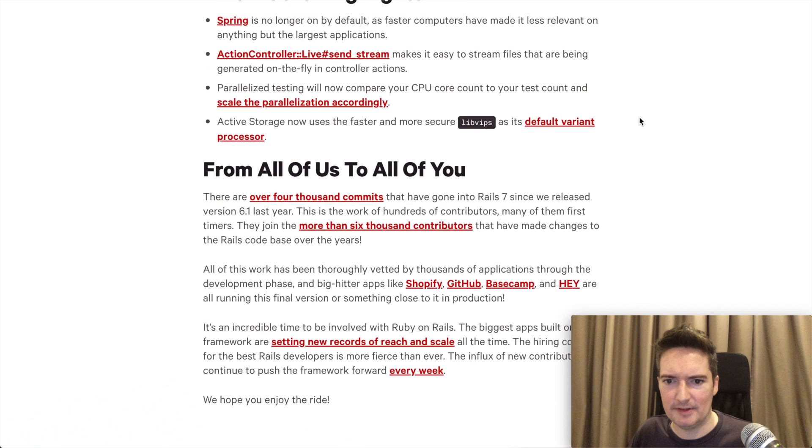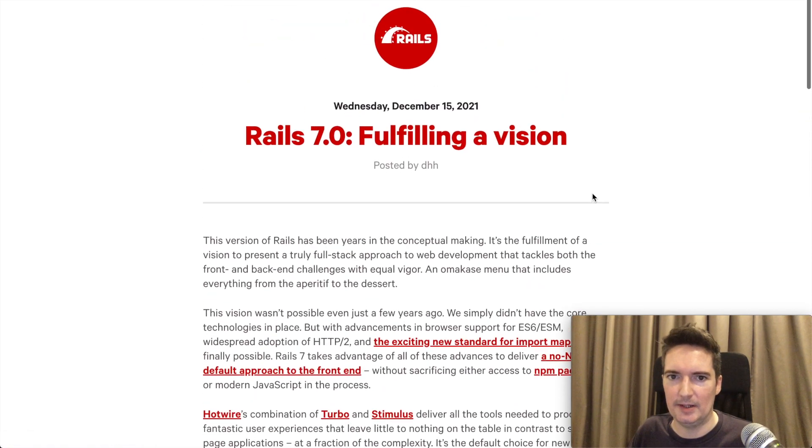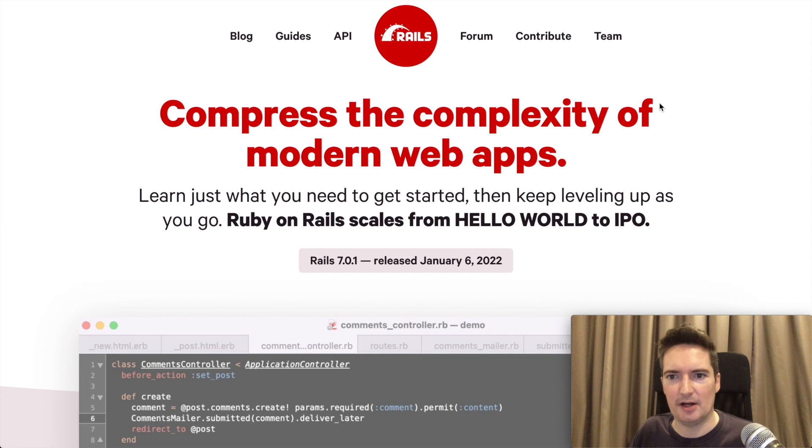That's mostly what I'm going to cover in this video. We'll go into more detail once we start building an application, but I just want to cover this very briefly because it is very interesting that they have launched this new version of Ruby on Rails. It just shows me that the future of Ruby on Rails is very good right now — there are a lot of things happening and new features being added.